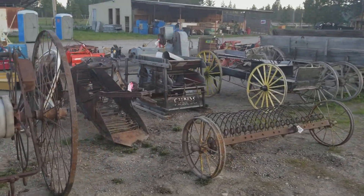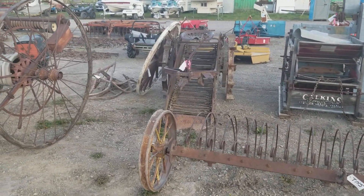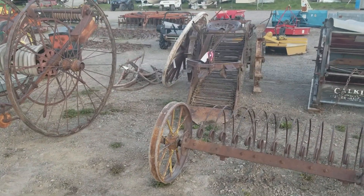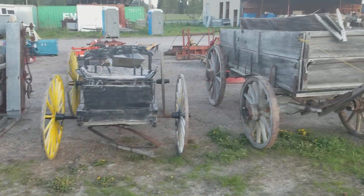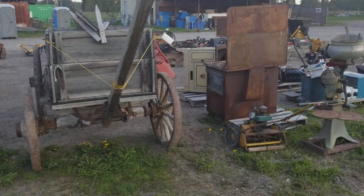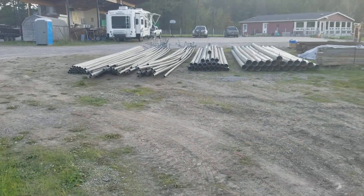We've got some antique horse-drawn equipment that's pretty darn fun — old grain cleaner, there's a spud digger. Something we don't get every year, but that's the irrigation, and boy we've got a plethora of it this year.